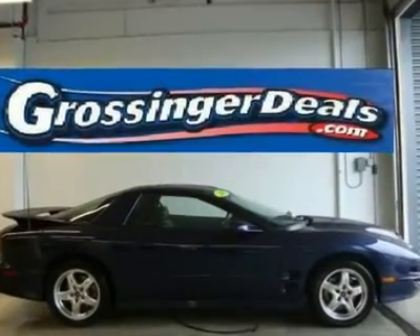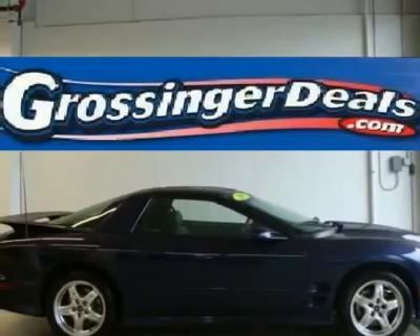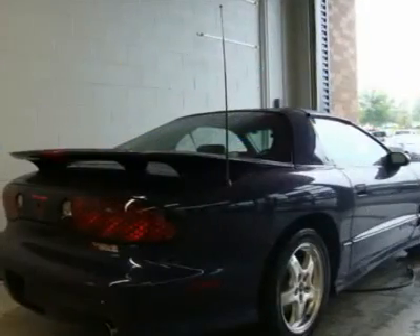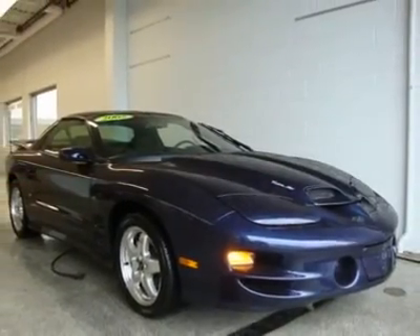Exterior Daytime Running Lamp, Solar 18 to Glass Concealed Quartz Halogen Headlamps, Body Color Soft Fast 2 Type Bumpers, Fog Lamps, Controlled Cycle Windshield Wipers, Dual PWR Sport Mirrors, Body Color Body Side Moldings.